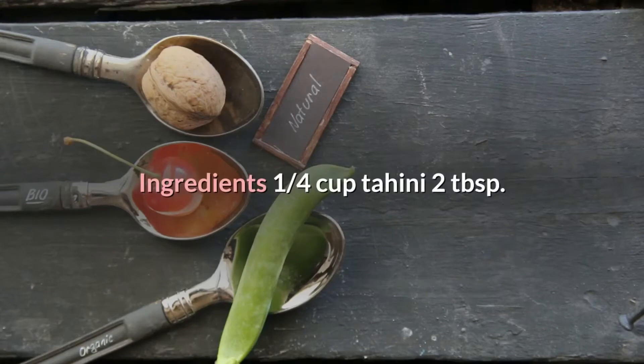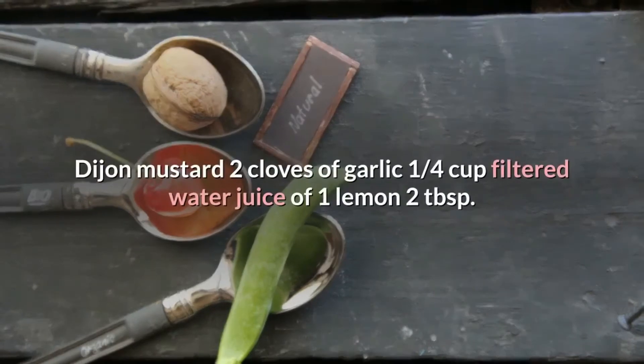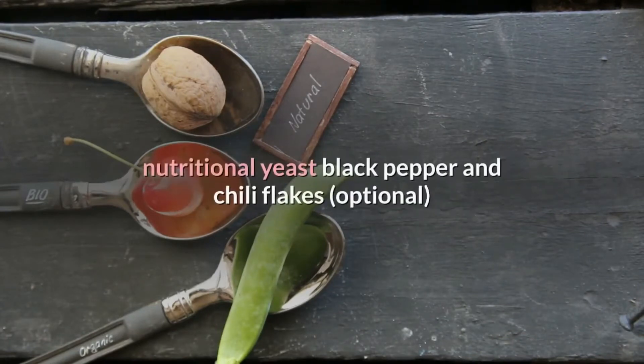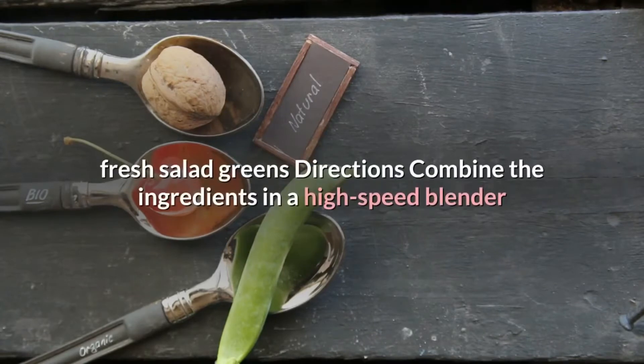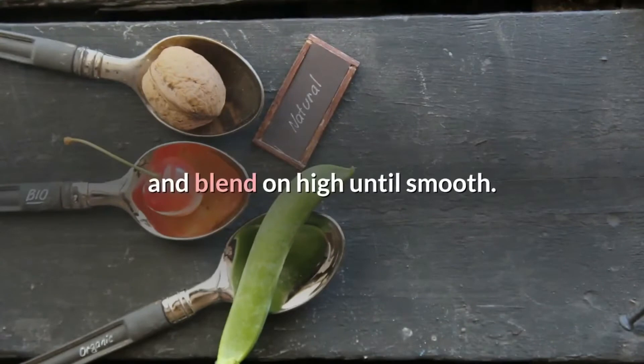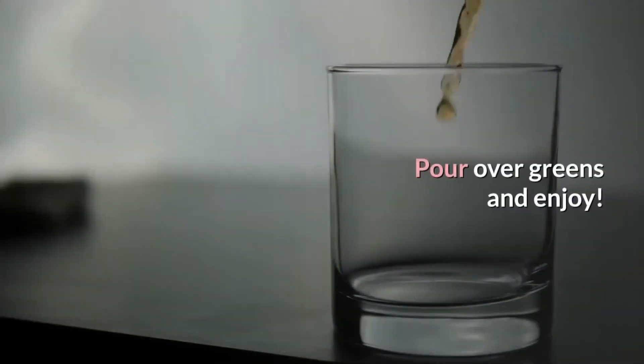Creamy tahini dressing ingredients: 1/4 cup tahini, 2 tablespoons Dijon mustard, 2 cloves of garlic, 1/4 cup filtered water, juice of 1 lemon, 2 tablespoons nutritional yeast, black pepper and chili flakes, fresh salad greens. Directions: combine the ingredients in a high-speed blender and blend on high until smooth. Pour over greens and enjoy.